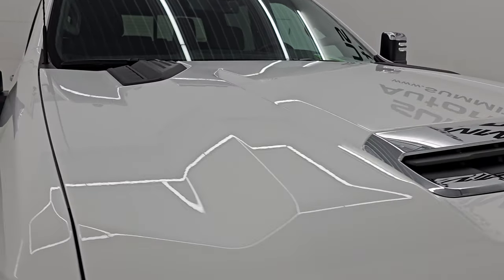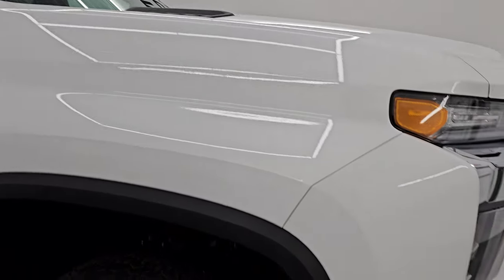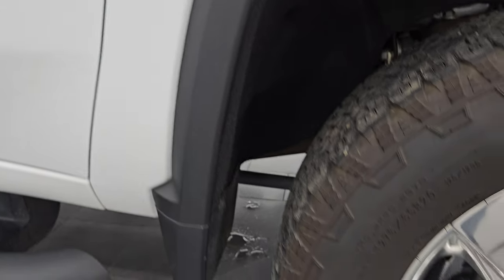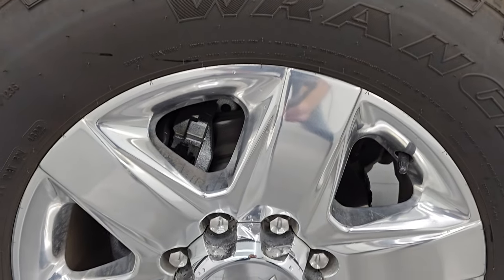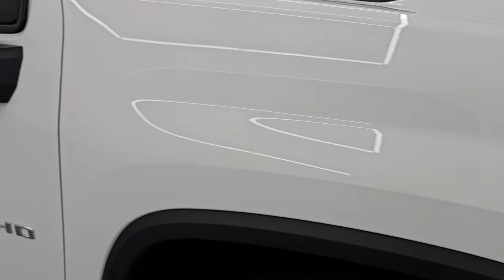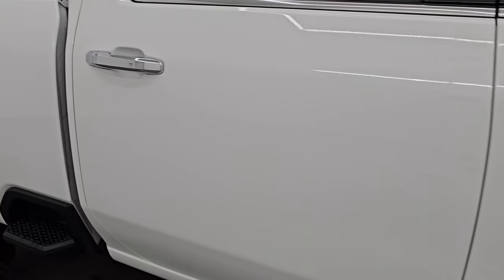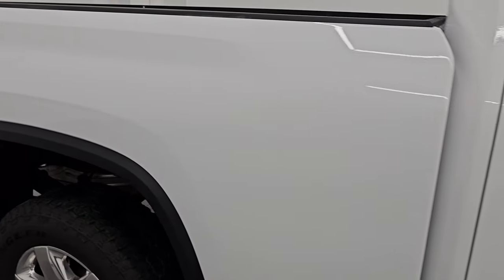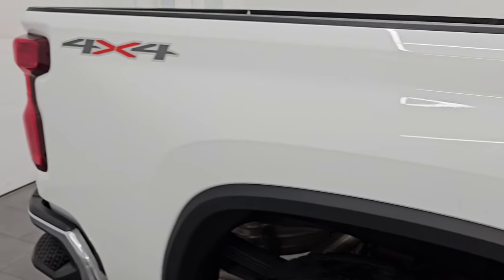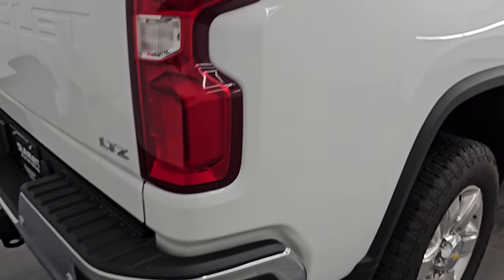I didn't see any dents or dings on the hood, and you do get the cab lights up top. Passenger side front fender is absolutely perfect as well, and the passenger side front wheel has no major scuffs or scrapes. As you go down this side of the 2023 Chevrolet Silverado 2500, take note of how clean the body is, how reflective and mirror-like that paint is. I didn't see any dents, I didn't see any dings, I didn't see any paintwork — very nice and clean on this truck.